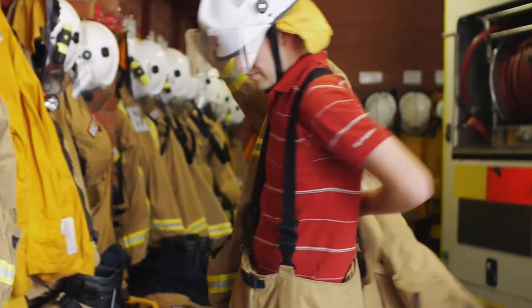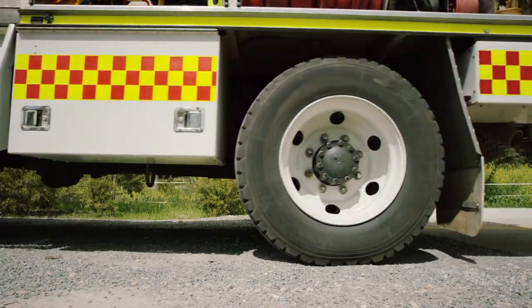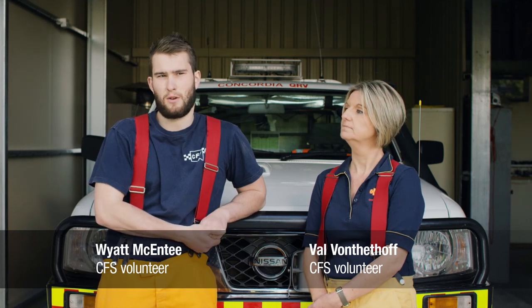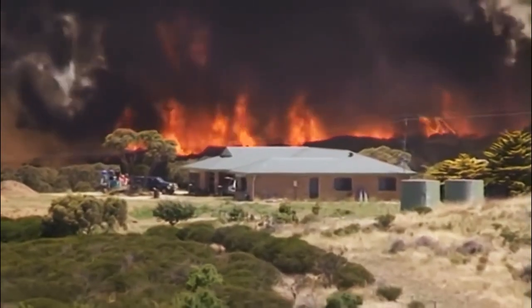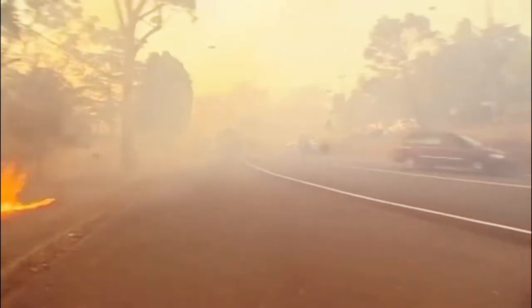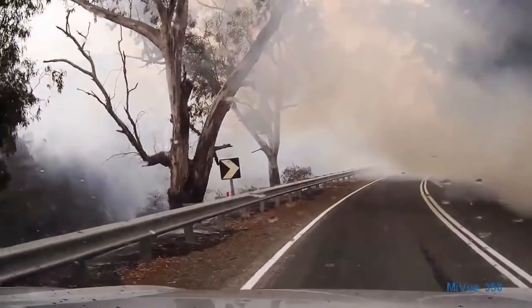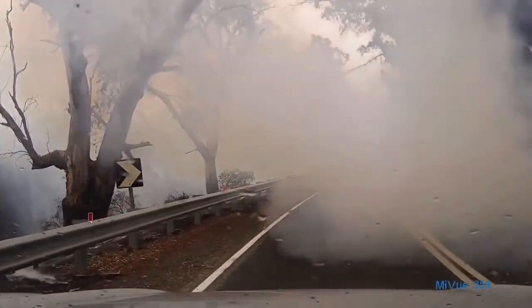The average response time for us here at Concordia is between 8 and 10 minutes — from when the alarm drops and you drop what you're doing, getting down here, truck out and then off on the road. People have got the mentality that if their house is on fire we're going to be there, but we could be half an hour away. There are quite a few things that slow us down: time of day, how much traffic there is, and what's around the area where the incident's occurring.